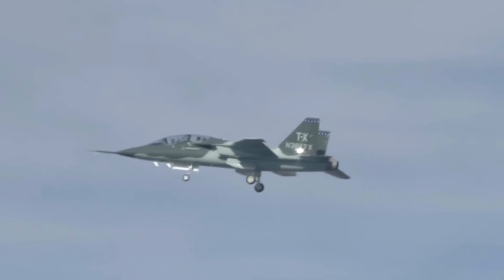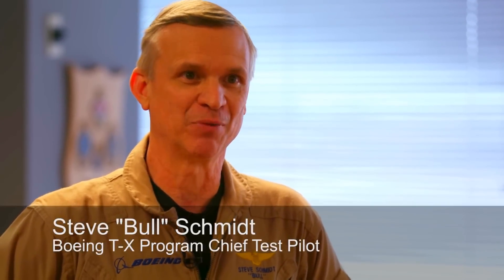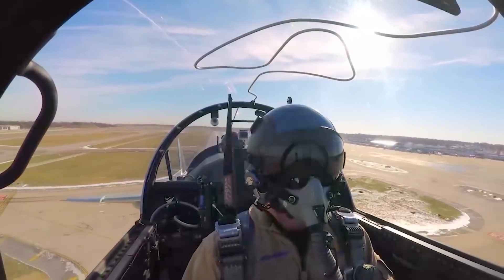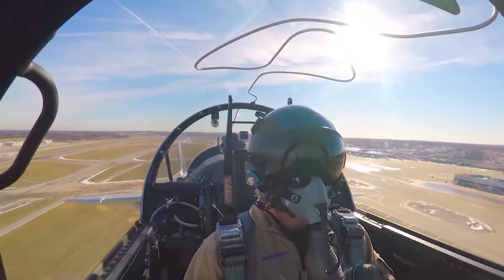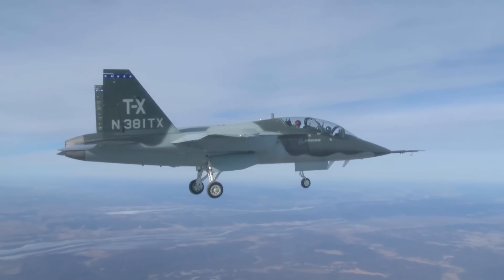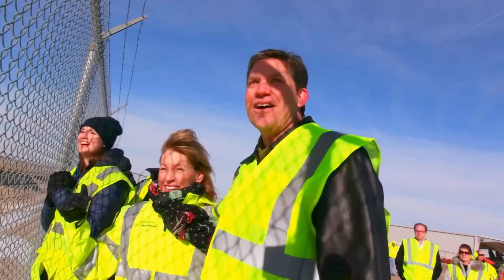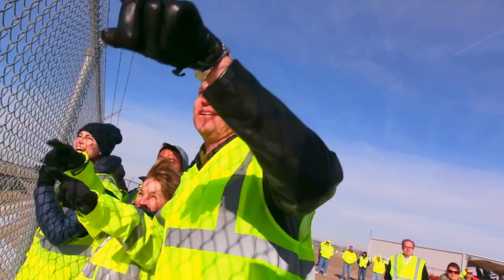The TX airplane performed extremely well. What really stood out for me today was how responsive, stable, and predictable the airplane was. It was as good as I could have ever dreamt it was going to handle. From a flight test execution point of view, the front and back cockpit can work seamlessly together. We were really efficient today because we had a great instructor-student setup, which is also a great test setup.